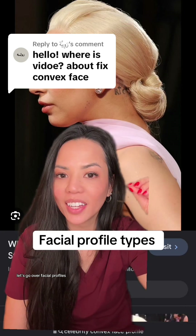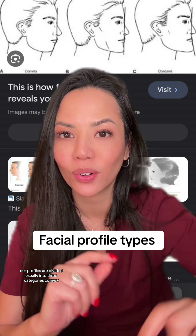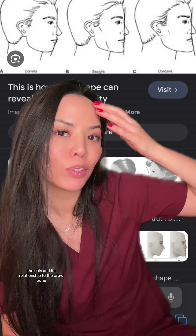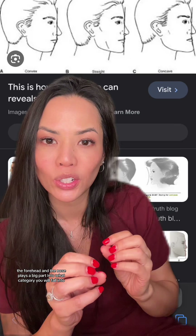Let's go over facial profiles. You can see in this diagram, our profiles are divided usually into three categories. The chin and its relationship to the brow bone, the forehead, and the nose plays a big part into what category you will fall into.